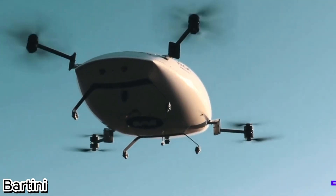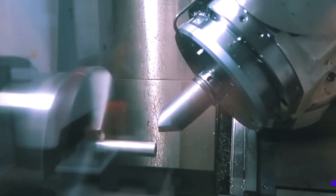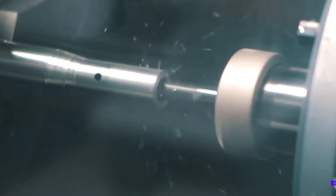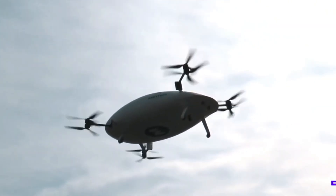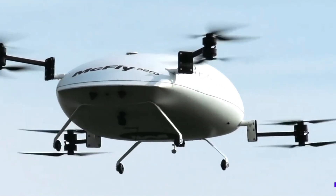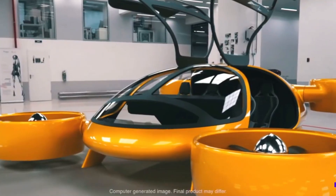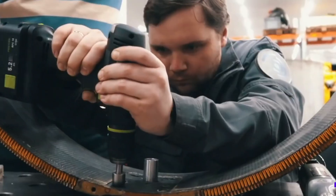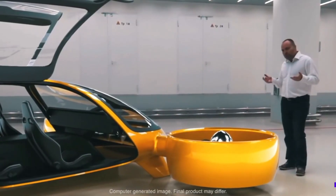Bartini: The futuristic air taxi of tomorrow. The Bartini represents a bold leap into the future of air travel, combining cutting-edge engineering with modern efficiency. Designed to carry two to four passengers, it delivers a comfortable and versatile flying experience that redefines short-haul journeys. With a top speed of 300 km/h and a range of 550 km, Bartini makes regional travel swift and seamless. Operating at an altitude of 3,500 m and capable of cruising just 1,000 m above the surface, it ensures smooth flights with a unique vantage point.